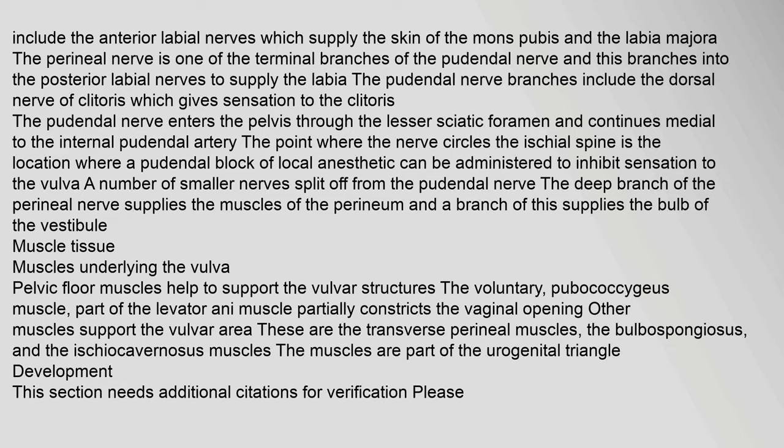The ilioinguinal nerve originates from the first lumbar nerve and gives branches including the anterior labial nerves, which supply the skin of the mons pubis and the labia majora. The perineal nerve is one of the terminal branches of the pudendal nerve, and this branches into the posterior labial nerves to supply the labia. The pudendal nerve branches include the dorsal nerve of clitoris, which gives sensation to the clitoris. The point where the nerve circles the ischial spine is the location where a pudendal block of local anesthetic can be administered to inhibit sensation to the vulva. Pelvic floor muscles help to support the vulvar structures. The pubococcygeus muscle (part of the levator ani) partially constricts the vaginal opening. Other muscles include the transverse perineal muscles, the bulbospongiosus, and the ischiocavernosus muscles.